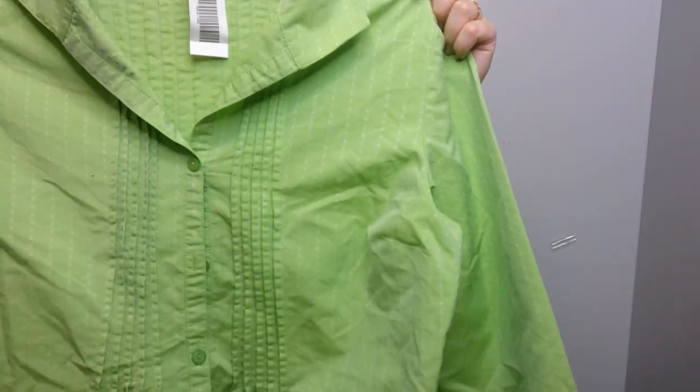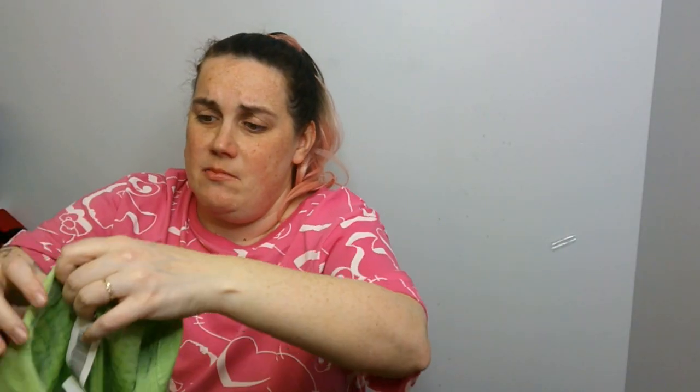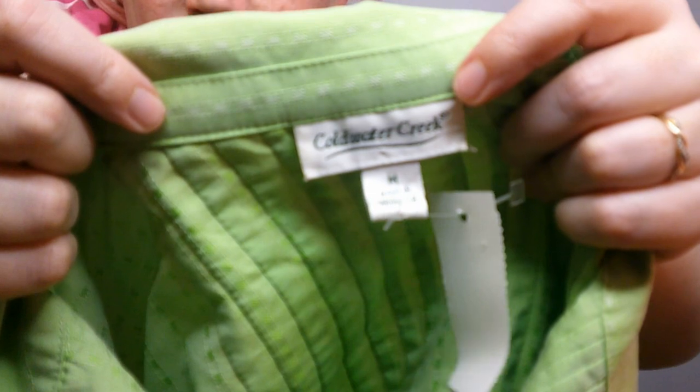Alright, we've got some other pieces. This is just a basic Coldwater Creek top — I don't even think this is vintage, might be 2000s. Not too jazzed about that. Oh, another giant coat.